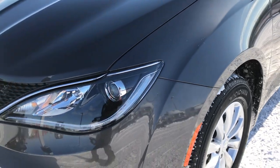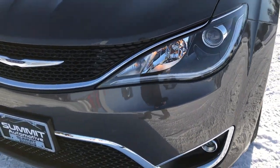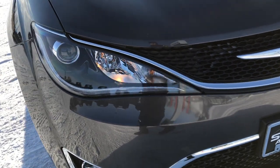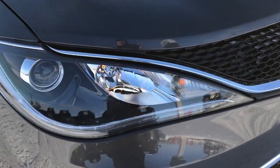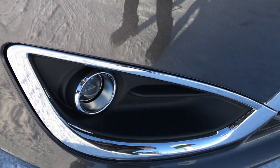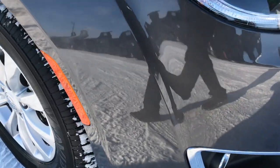We shoot all of our videos in 1080p, so if you have HD capabilities on your computer, tablet, or smartphone device, turn them on now because it's like you're right here looking at the vehicle with me. LED running lights, projector lamp headlamps. The Touring Plus gives you the factory projector lamp fog lamps.